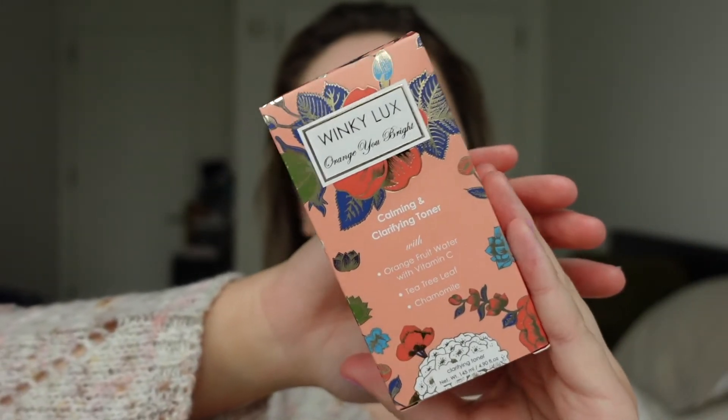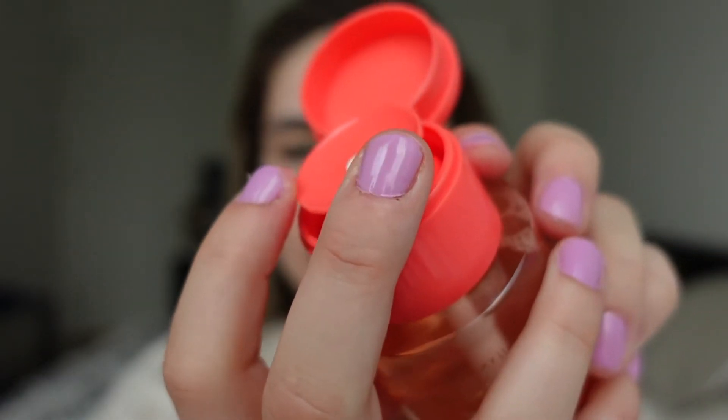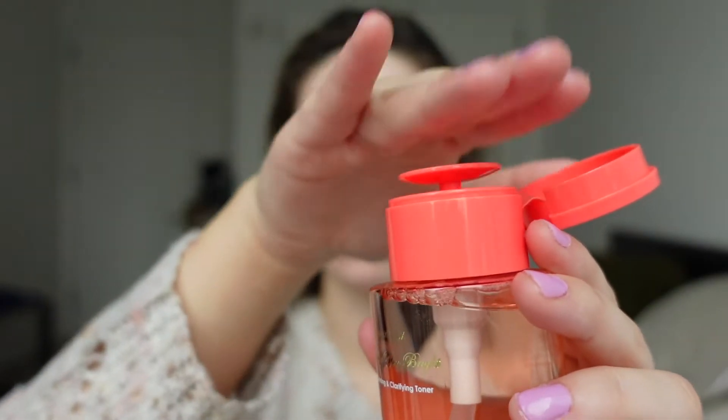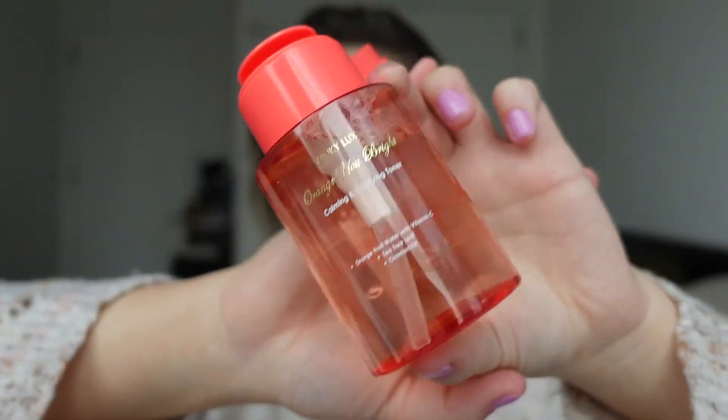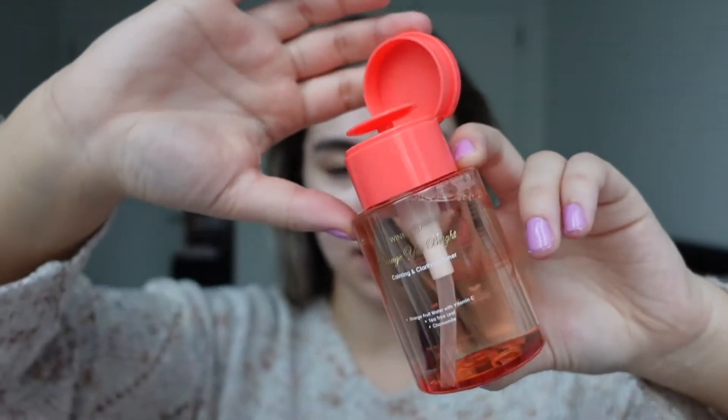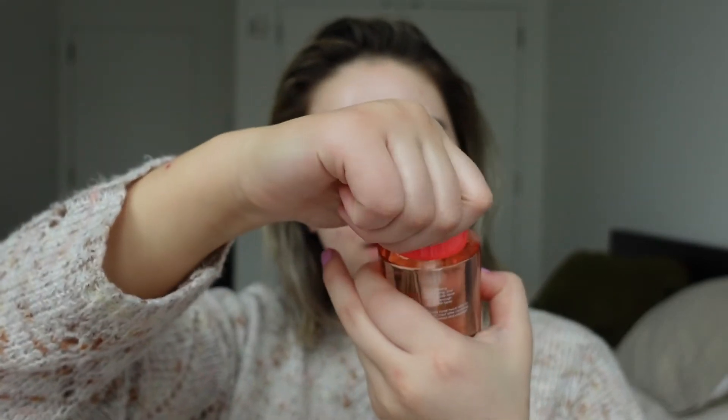Moving on, we have a toner — this is the RNG Bright Calming and Clarifying Toner. I already love this applicator just from the box. You push down and the product comes out, so if you use reusable cotton pads like I do, you just press it right onto the pad. I'm definitely hanging on to this because I love this applicator. I don't have a toner like this but I have seen some. I opened it up for a sniff — doesn't really smell like anything. It contains orange fruit water with vitamin C, which seems super fun.